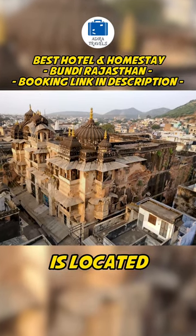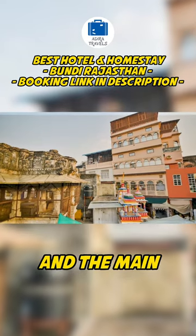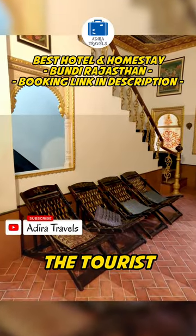Junker Mansion is located in the busy streets of Bundi. Located in between the forts and the main city area, it is ideal for younger crowds who want to explore the city as well as the tourist sites.